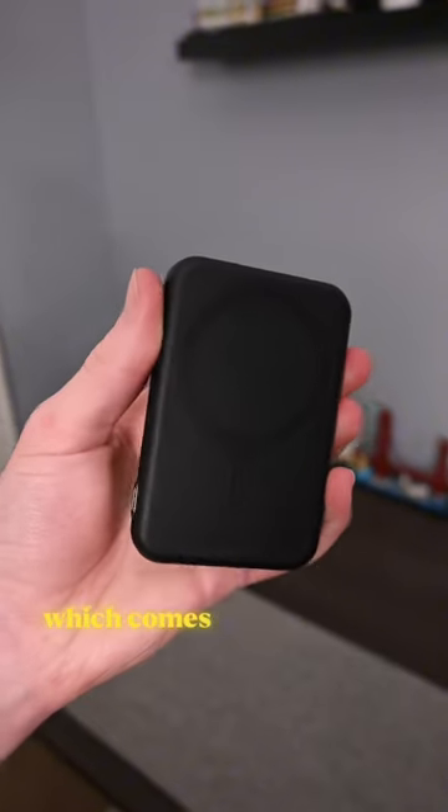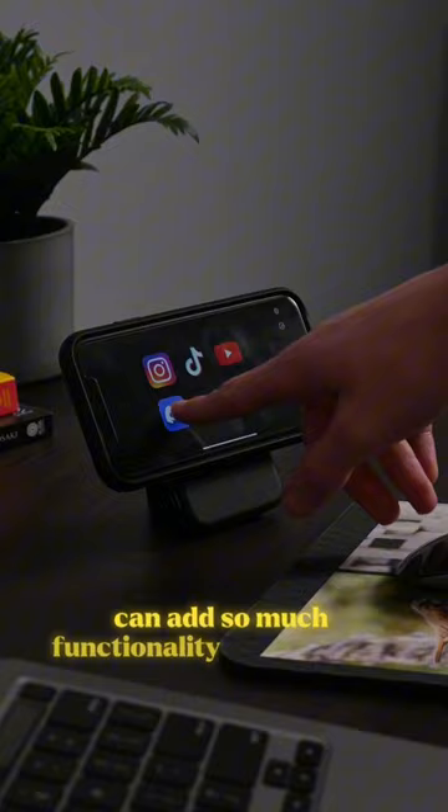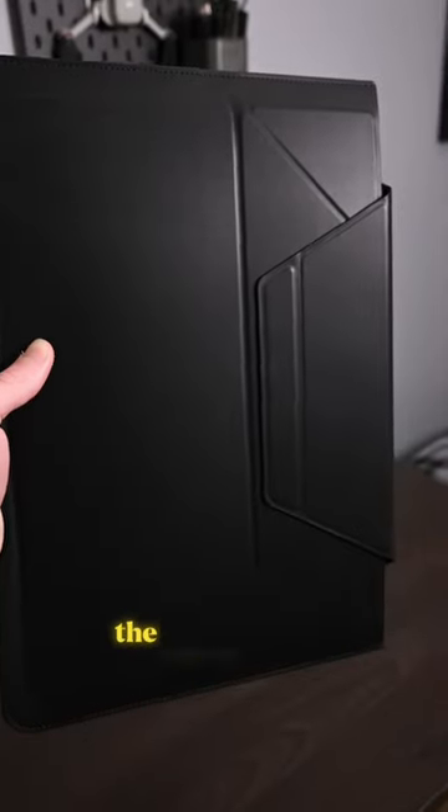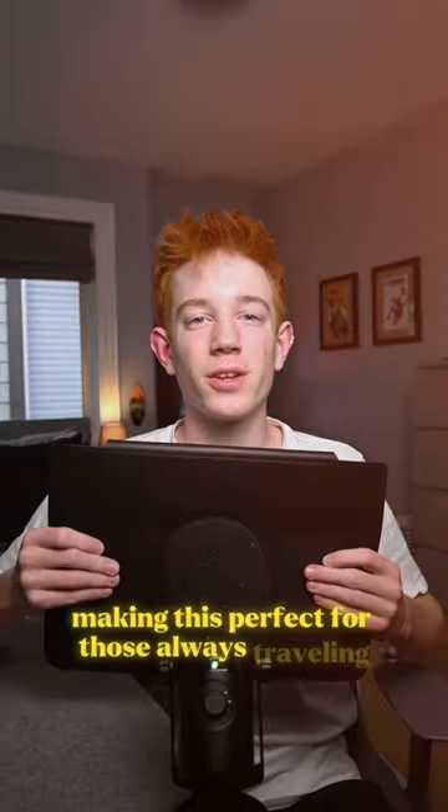Next, we have this MagSafe fun set, which comes with a battery pack, wallet, and stand, and when connected together, can add so much functionality to your setup. Lastly, my favorite — the laptop sleeve. Not only is it a sleeve, it doubles as a multi-angle stand, making this perfect for those always traveling.